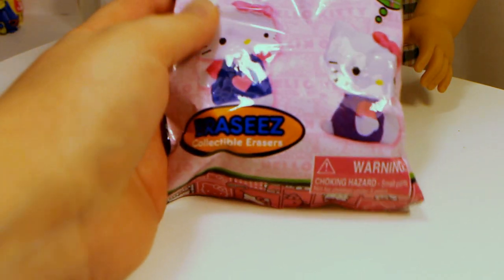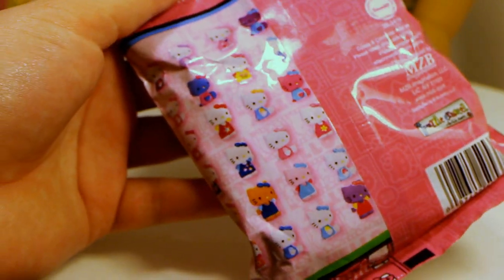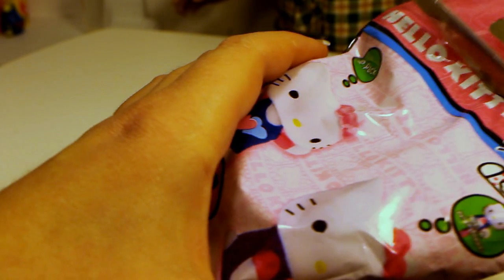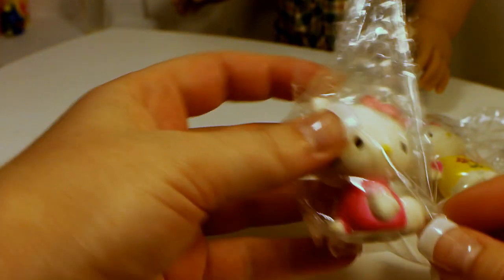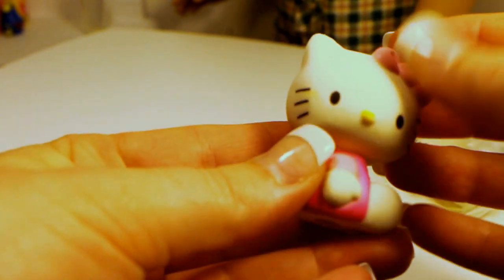Alright, so here is the very first bag. Let's take a look at the packaging because it's really super cute — it shows a cute little kitty over here and a little kitty over here. Look at all these different ones. I'm really hoping for a purple one. Oh, these are really big! This is really cute, so it's not pieces — but there she is!